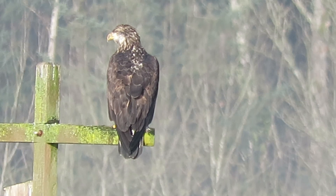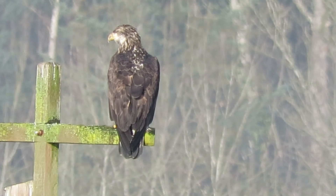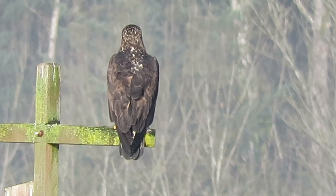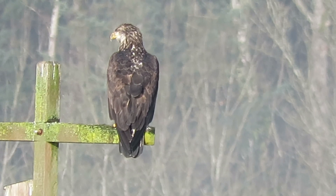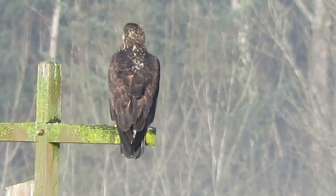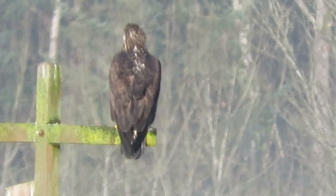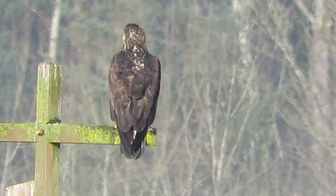As long as Steve doesn't walk up any closer he'll probably sit there. Looks like he's going to stay. I wish he'd turn around so we can see him from the front, but he's turning his head pretty good. Now that the fog's lifted he's probably ready to take off and do a little hunting.